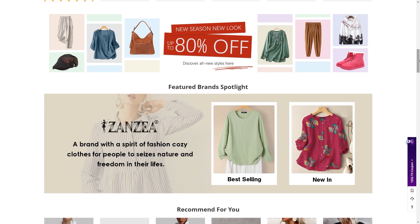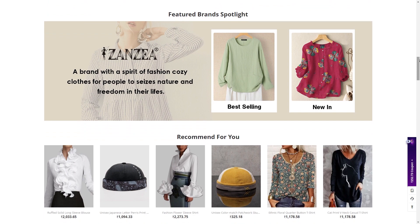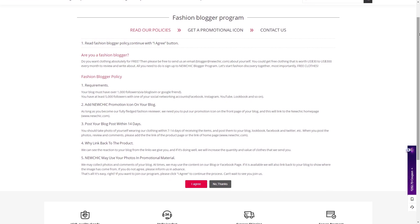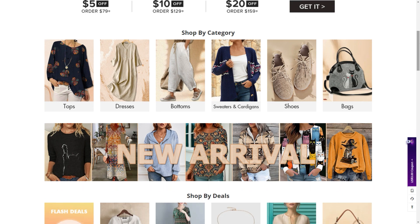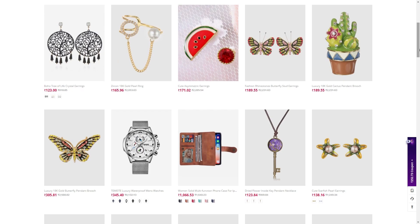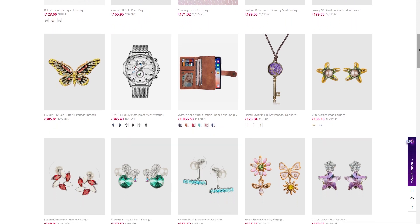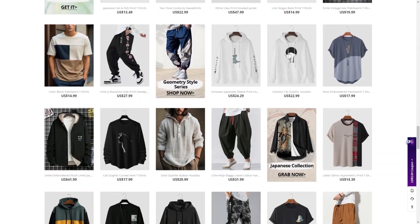The key is driving targeted, high-intent traffic that matches NewChick's core customer demographics and buyer interests. Some of the best ways to do that include writing in-depth blog reviews about specific product categories like jewelry, electronics, or home decor; creating video tutorials showcasing NewChick's items for decorating or travel; and promoting relevant curated products via social posts on Instagram, Facebook, and Pinterest. Finally, optimize your website for keywords related to NewChick's products.